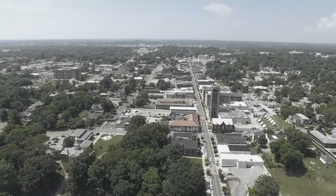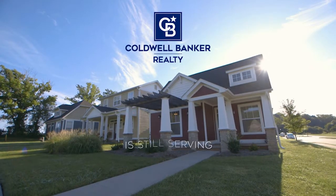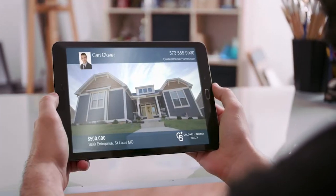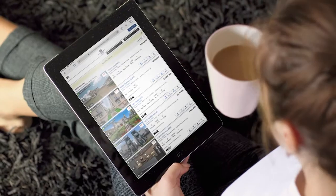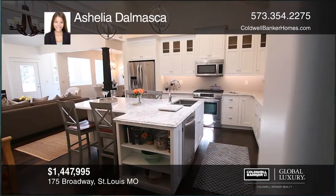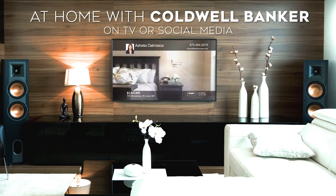In challenging times, it's important to put each other's health and safety first. But that doesn't mean our team at Coldwell Banker has stopped serving your needs. That's why we have more ways than ever for you to discover homes and explore new possibilities. Tour the most luxurious homes from your couch with our local At Home with Coldwell Banker real estate shows on TV or social media.